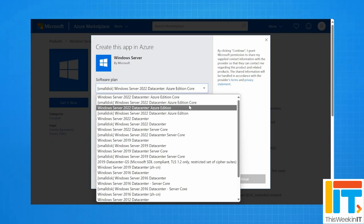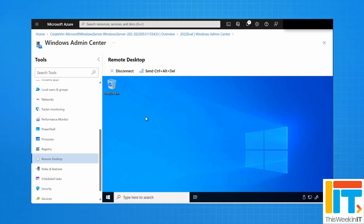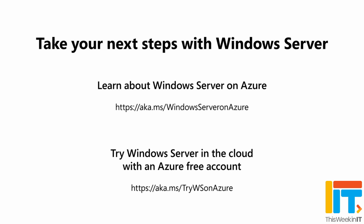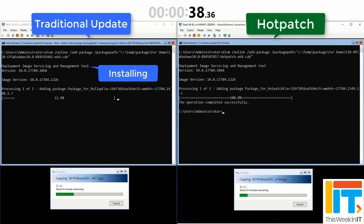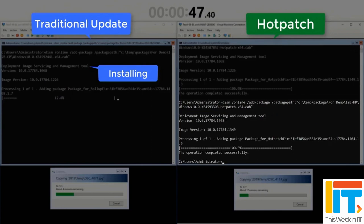I want to start with hot patching. Hot patching has been exclusively available in Windows Server 2022, but only the Azure edition — a specialized version only available to be licensed on a VM in the Azure cloud. To be honest, I never thought that hot patching was going to come to on-premises Windows Server because Microsoft wants to keep you in Azure and paying that monthly subscription. But they announced that hot patching is coming to Windows Server 2025.